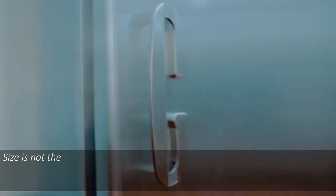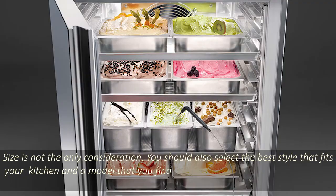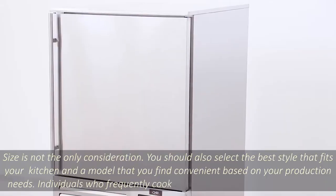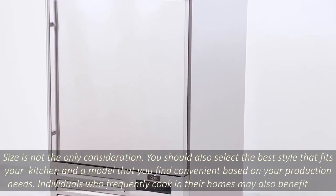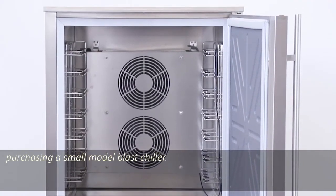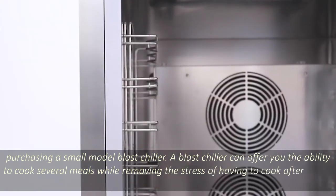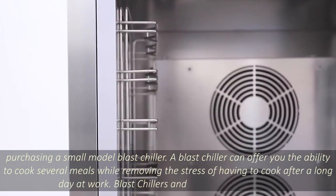Size is not the only consideration. You should also select the best style that fits your kitchen and a model that you find convenient based on your production needs. Individuals who frequently cook in their homes may also benefit from purchasing a small model blast chiller. A blast chiller can offer you the ability to cook several meals while removing the stress of having to cook after a long day at work.